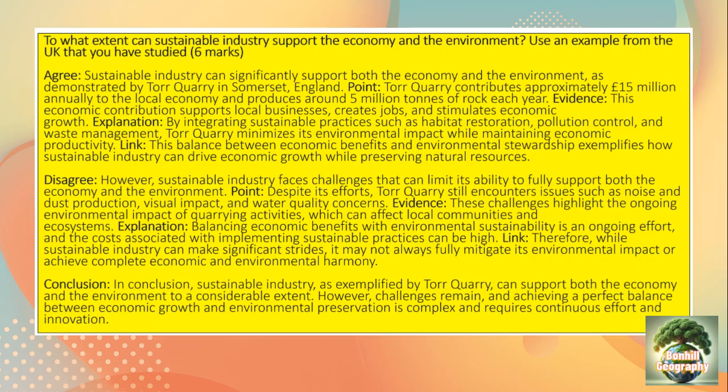By integrating sustainable practices such as habitat restoration, pollution control and waste management, Tor Quarry minimises its environmental impact while maintaining economic productivity. This balance between economic benefits and environmental stewardship exemplifies how sustainable industry can drive economic growth while preserving natural resources.